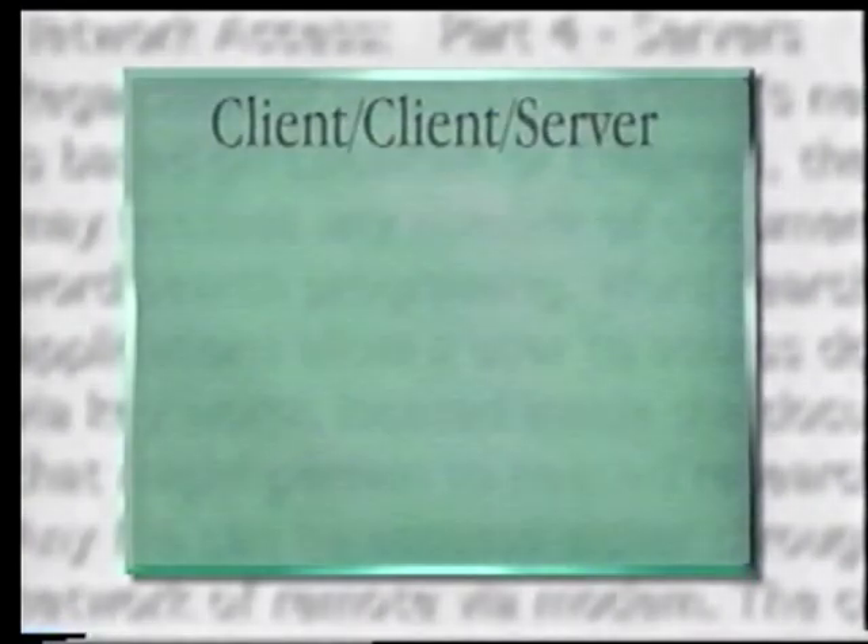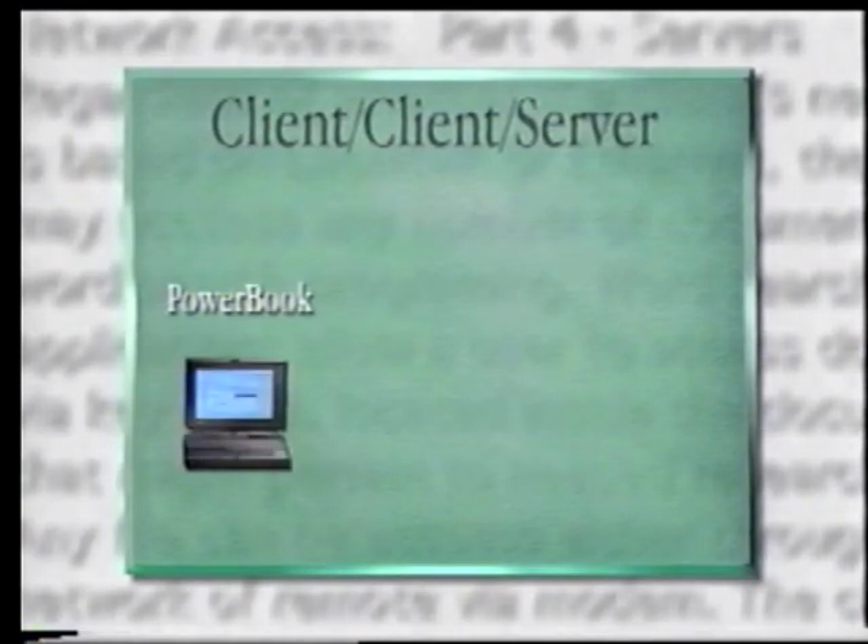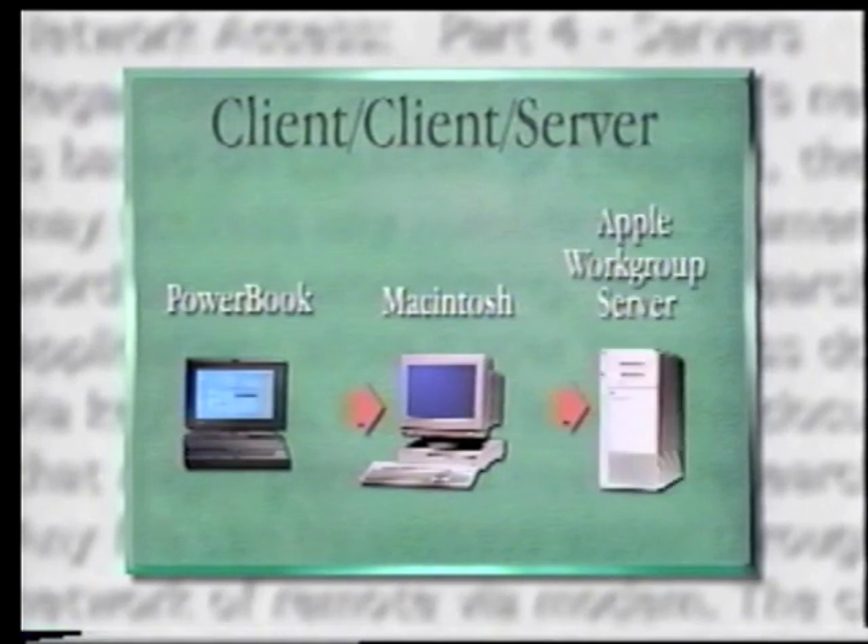This thing we've come to call client-client-server probably has too technical a name, because it's not really a technical concept at all — it's really a concept of how people can work together more effectively. The core idea is there's a lot of value in mobile clients like notebook computers, the PowerBook, in desktop systems, and in servers. Each of them needs to be optimized to do what it's designed to do best, but then combine together in networks with powerful services like Apple Search, AppleShare, and database management to do a particular workgroup computing job. So let's put notebooks, desktops, and servers together in very effective ways to help people work together more effectively and solve their business problems.